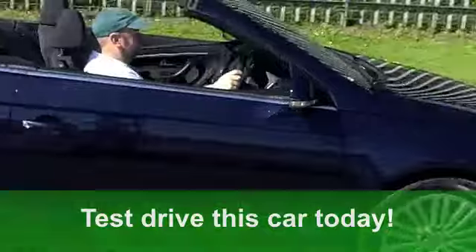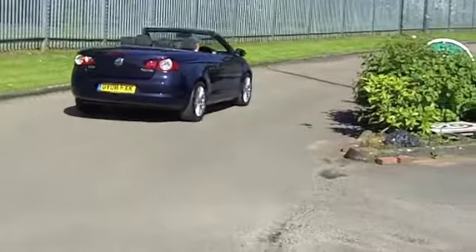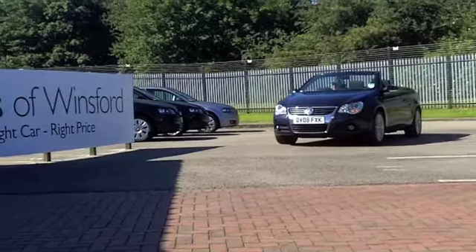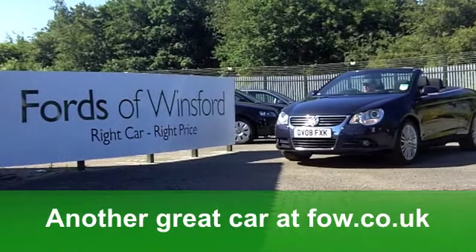You'll get a combined 47 miles per gallon. It's in insurance group 12 and six months tax is under £100. Fantastic motoring all year round from Fords of Winsford.